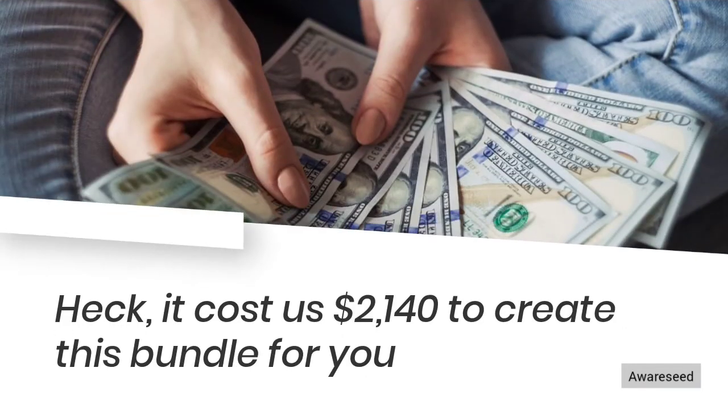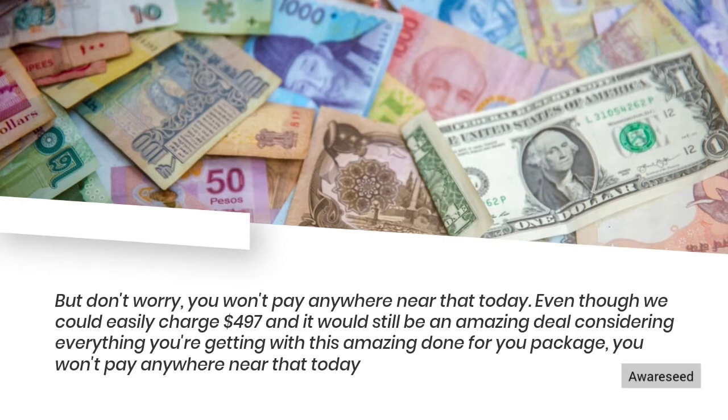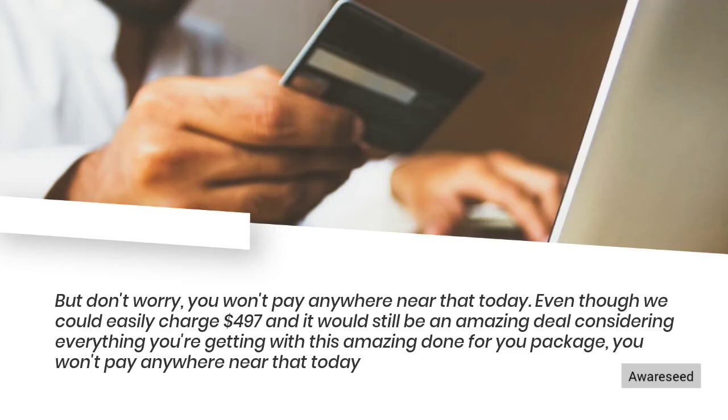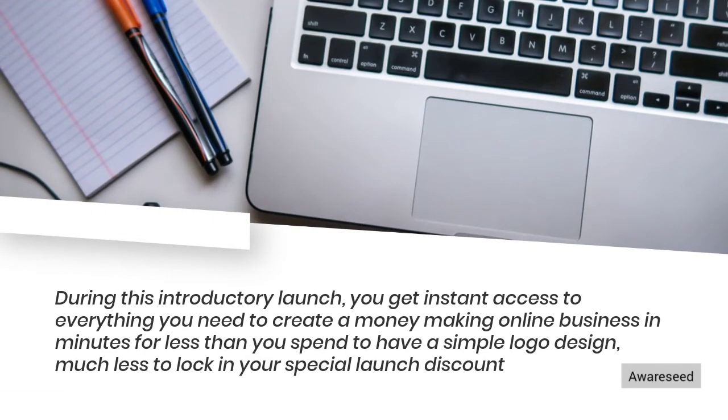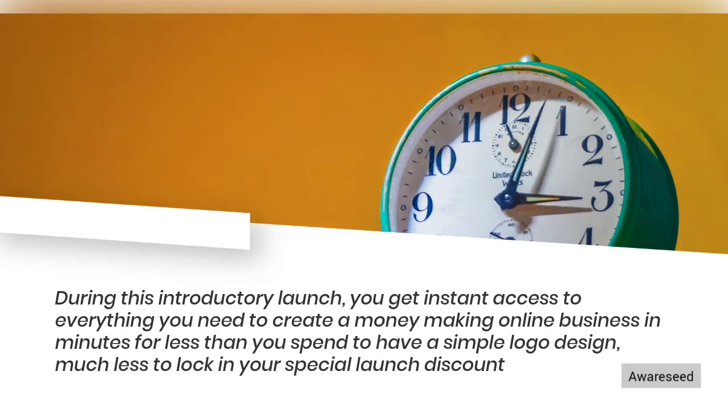It cost us $2,140 to create this bundle for you. But don't worry, you won't pay anywhere near that today. Even though we could easily charge $497 and it would still be an amazing deal considering everything you're getting with this done-for-you package, you won't pay anywhere near that today. During this introductory launch, you get instant access to everything you need to create a money-making online business in minutes for less than you'd spend to have a simple logo designed.